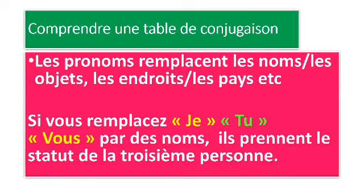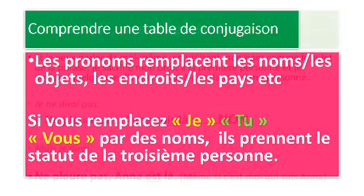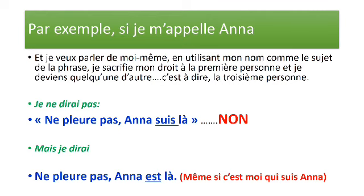Comprendre une table de conjugaison. Les pronoms remplacent les noms, les objets, les endroits, les pays. Si vous remplacez « je », « tu », « vous » par des noms, ils prennent le statut de la troisième personne. Et c'est la même chose en anglais comme en français. Une petite illustration : si je m'appelle Anna, par exemple, et je veux parler de moi-même en utilisant mon nom comme le sujet de la phrase, je deviens la troisième personne.